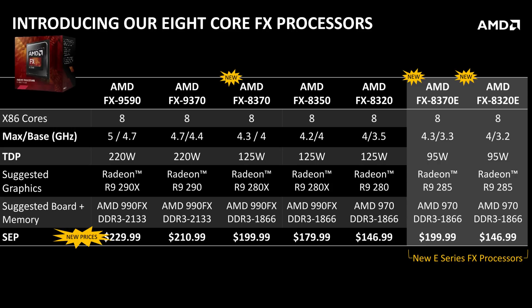Throughout all of our benchmarking, the 8370E has been about two to three frames per second behind the 8370 and maybe one to two frames per second behind the 8350. So it's still good. But if you're not really worried about lower power, then go ahead and get the 8370 because it's the same exact price and you're going to get three or four extra frames per second.